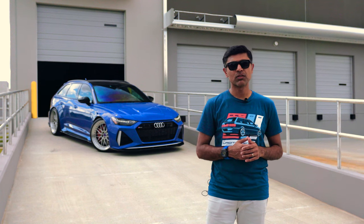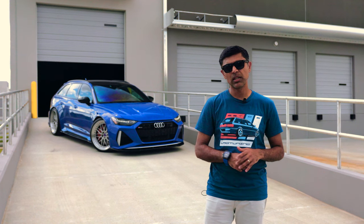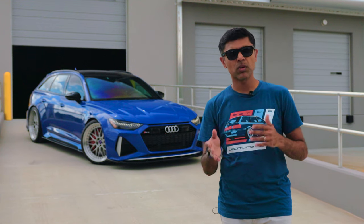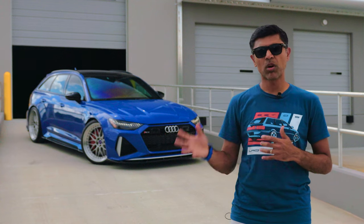Originally slated to come out in 2019, but because of COVID the car was delayed. This car was delivered to us in October of 2020 as a 2021. Part of the build, we got several leading companies together to build truly a 1 of 1 from a 1 of 25.